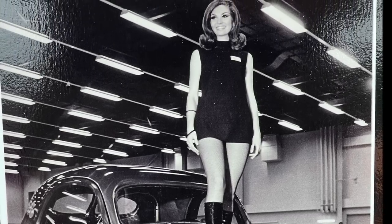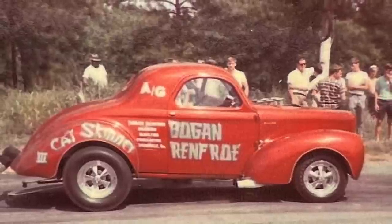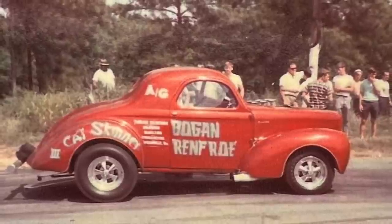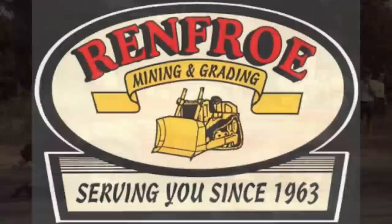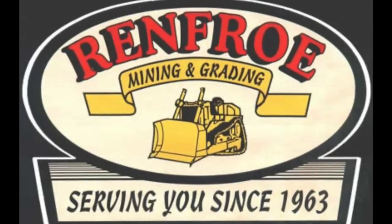For a race car to go in and basically clean house is kind of a big deal. If you're wondering about the Cat Skinner name, that actually goes back to Bogan's line of work. That nickname came from people who operated Caterpillar machinery — a Cat Skinner was a guy who could really get out there and make something happen with dirt and big machinery. He was one of those guys, and he spent 60 years in the grading business.